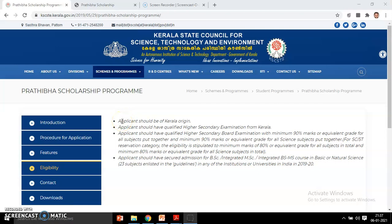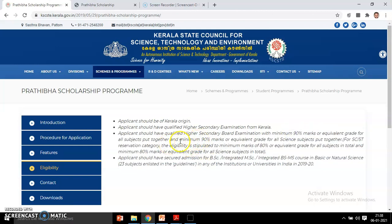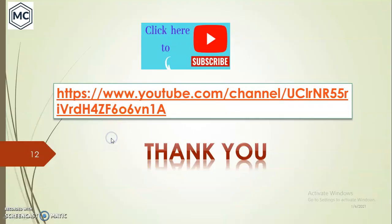The most important thing is the eligibility criteria. The candidate must be of Kerala origin. The applicant should have qualified the Higher Secondary examination with a minimum of 90% marks overall across all subjects, and also a minimum of 90% in science subjects. For SC/ST students, the requirement is 80% marks. That is all about the Pradhiba scholarship. Thank you for watching.